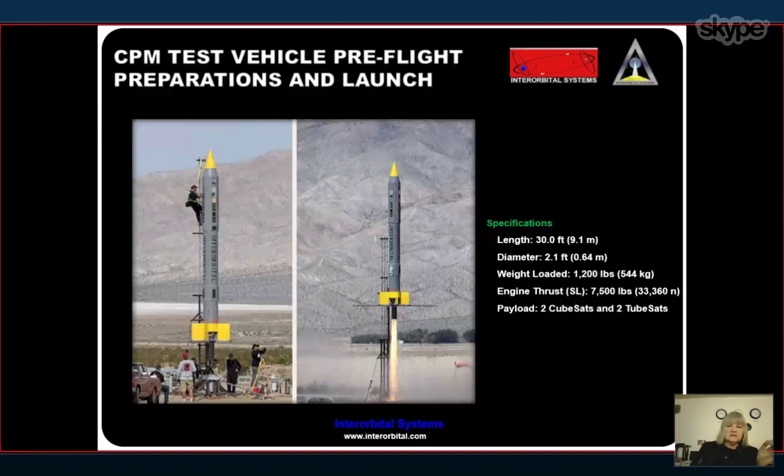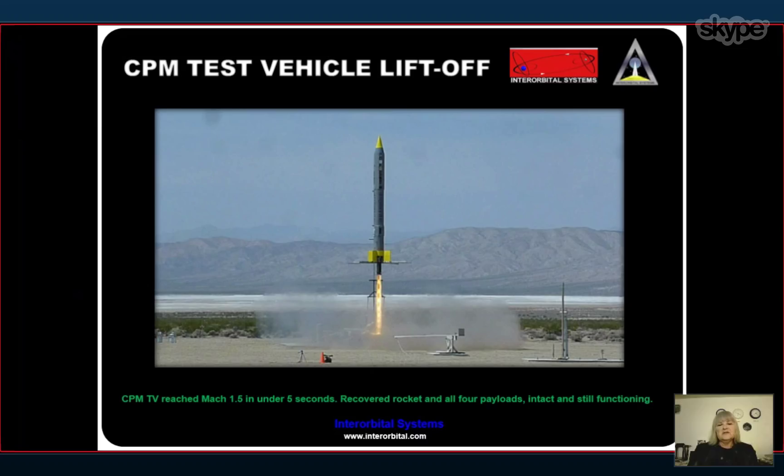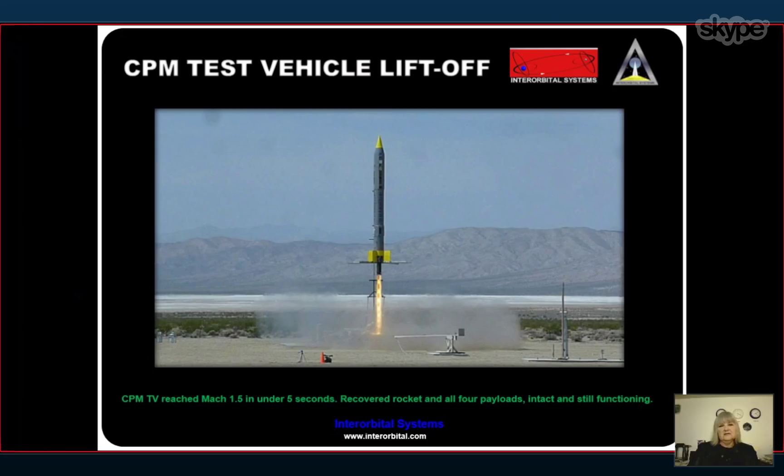Here's a photograph of one of our team members at the top of the rocket closing up payload sections for the first launch of the CPM. We carried four payloads on that launch, as well as instrumentation, and tested a number of systems. There's the takeoff — you can see the classic Mach diamonds down the center of the plume. Everything worked fantastically. That rocket, which is well over half a ton, sprang off the launch stool with an amazing amount of power. It reached Mach 1.5 within five seconds. We recovered the rocket and all the payloads, and everything was still functioning and intact. It was a low-altitude launch, but it proved a number of systems and we were very pleased with it.